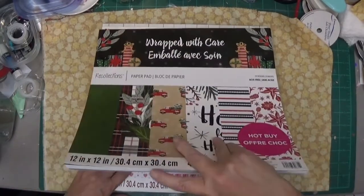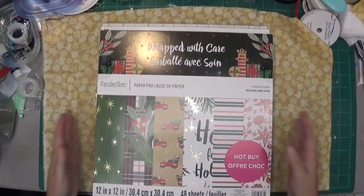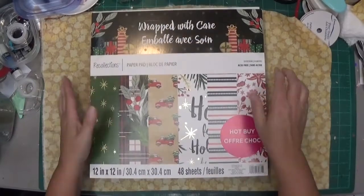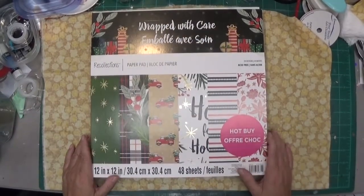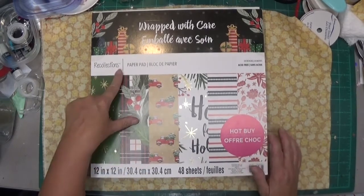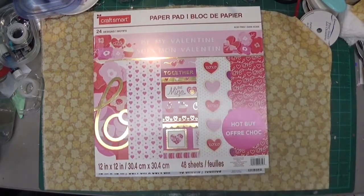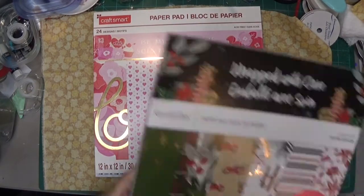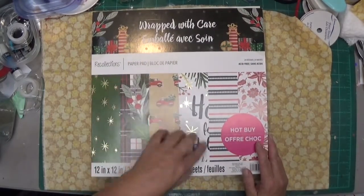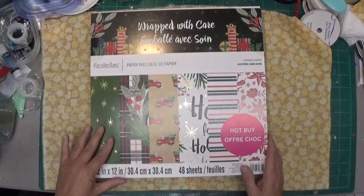I didn't get all Christmas. I got two Christmas ones and one Valentine, because Valentine would be the next holiday we'll all be crafting. These are from Recollections — it looks like they changed their logo, but anyway I like it. This one is called 'Wrapped with Care' paper pad and I love how bright the colors are.